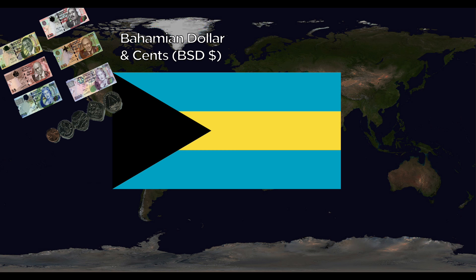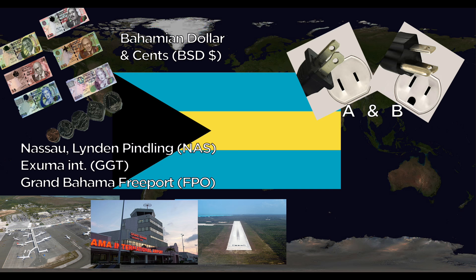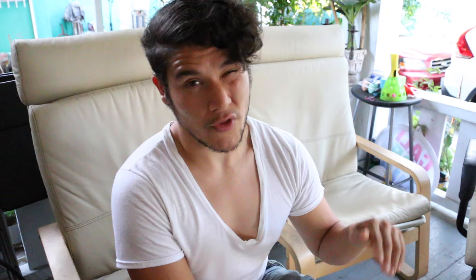The Bahamas uses the Bahamian dollar and cents. They use the A and B outlets at 60 Hertz. Major airports include Nassau Lynden Pindling International, Exuma International, and Grand Bahama Freeport — although that's kind of a private airport that only very wealthy people use. The national animals are the Blue Marlin and the Flamingo.